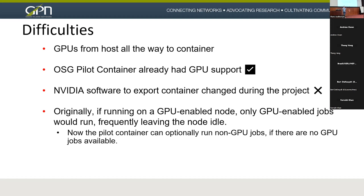Another difficulty was getting GPUs to work all the way from the host to the container. There are many layers of abstraction between the GPU on the host and an OSG container. The OSG pilot container already had GPU support when we started, which was good. However, the NVIDIA software packaging for exporting GPUs to the container changed mid-project, so we had to completely redo that — which we handled with Ansible. Originally, only GPU-enabled jobs would run on a GPU node. We worked with OSG to loosen that policy so the pilot container will also run non-GPU jobs using CPU if no GPU jobs are available, avoiding idle nodes.